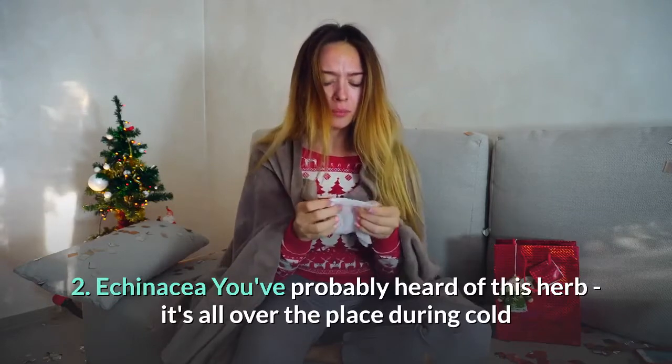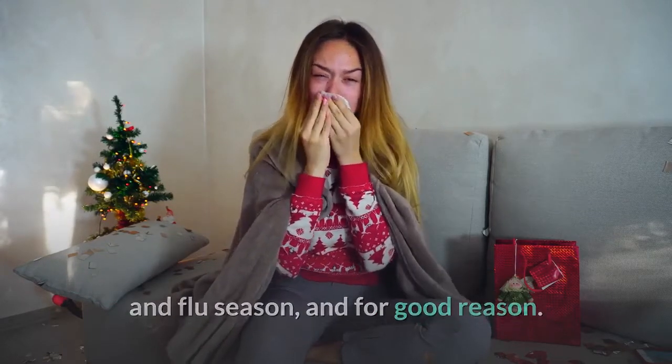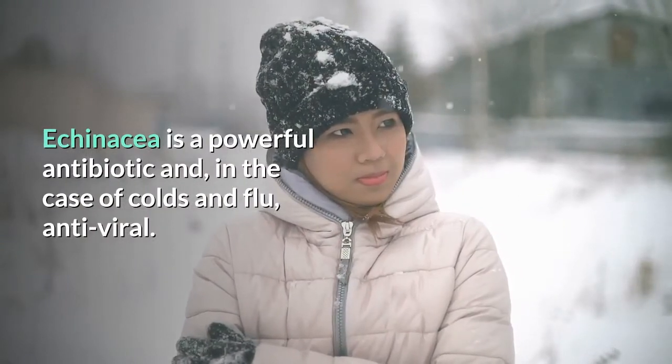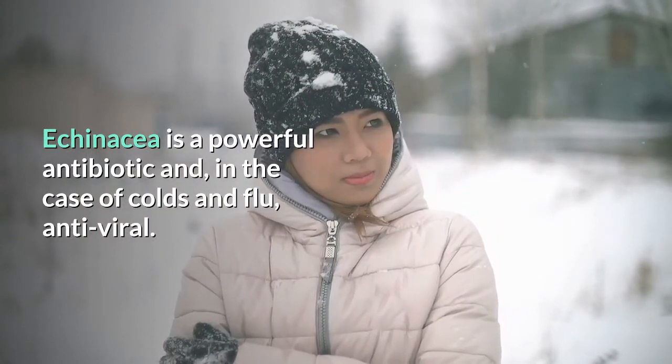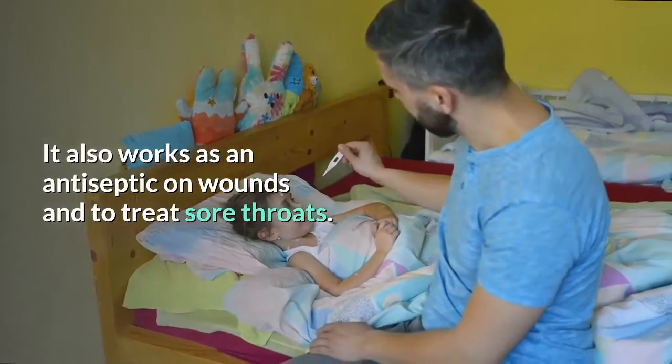2. Echinacea. As you've probably heard of this herb, it's all over the place during cold and flu season, and for good reason. Echinacea is a powerful antibiotic and, in the case of colds and flu, antiviral. It also works as an antiseptic on wounds and to treat sore throats.